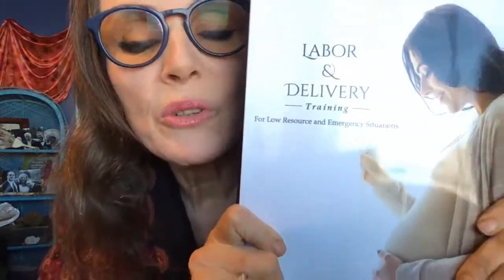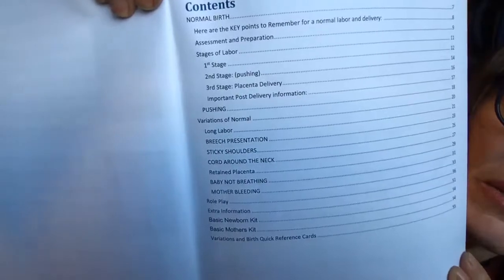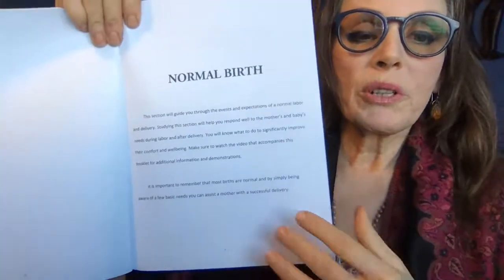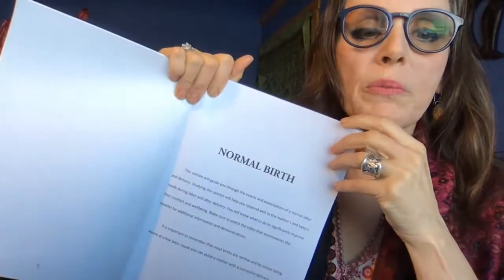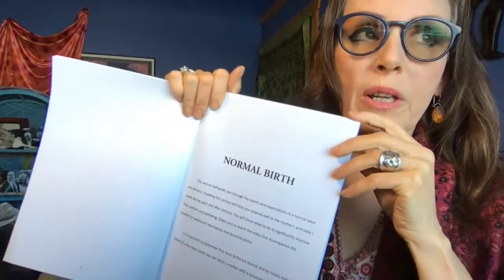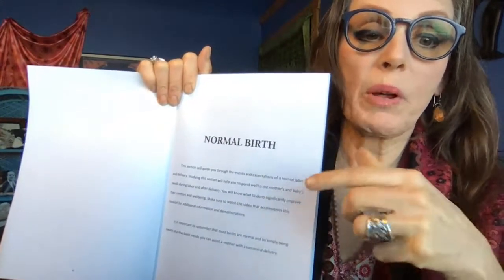It's great for using with groups, like getting groups of people together to practice. Just to give you a little idea of what's in it, the table of contents is right here. It's got some really, really good stuff in it. One of the things it does is it goes through normal births. This is for anybody who even doesn't know anything about birth — they could use this. Or it could be used by people who are used to working in the hospital and don't have the low-resource perspective. This is from a very experienced midwife's perspective.